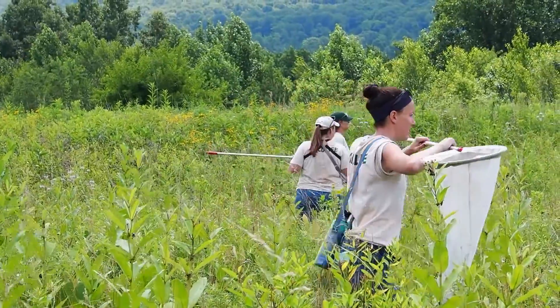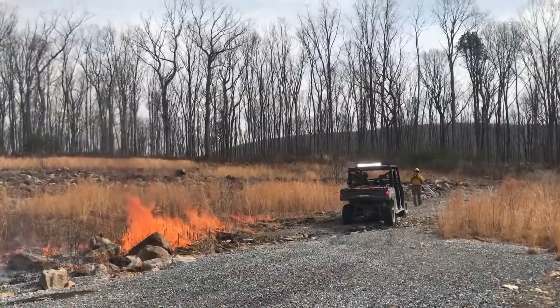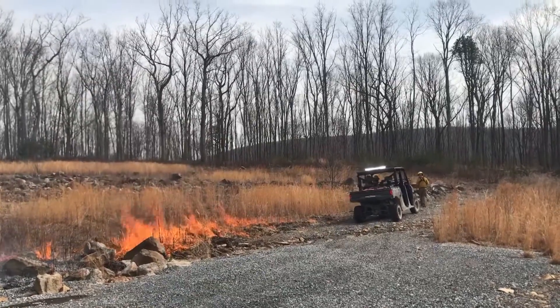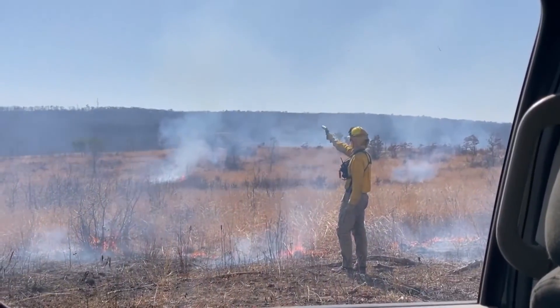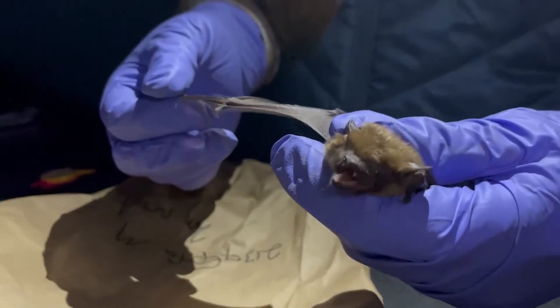To assist with managing the natural resources on post, FIG employs a conservation section made up of foresters and wildlife biologists, who are tasked with land management work such as prescribed fire and land clearing, as well as conducting surveys of plants and wildlife.